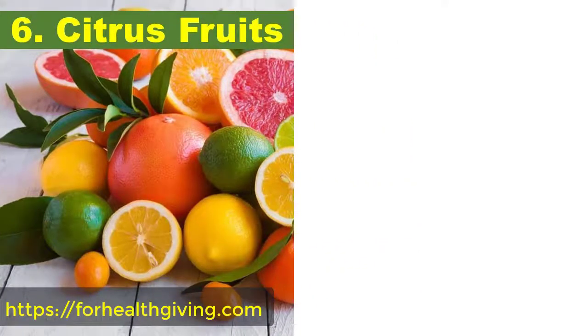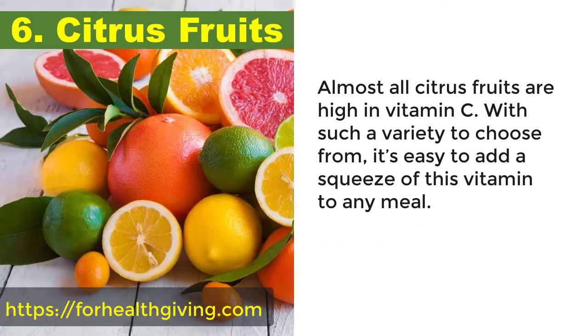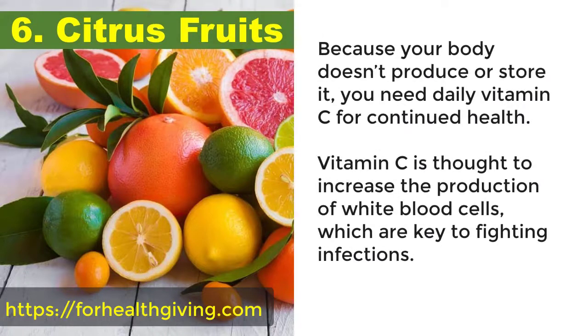6. Citrus fruits. Almost all citrus fruits are high in vitamin C. With such a variety to choose from, it's easy to add a squeeze of this vitamin to any meal. Because your body doesn't produce or store it, you need daily vitamin C. Vitamin C is thought to increase the production of white blood cells, which are key to fighting infections.